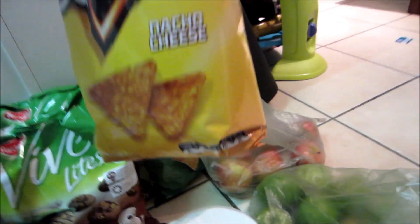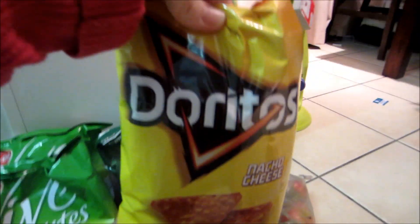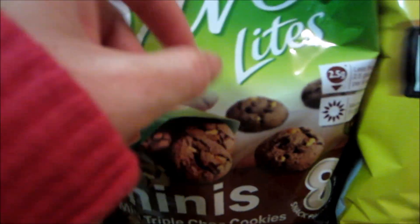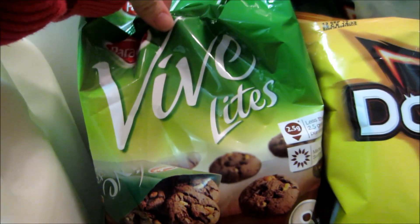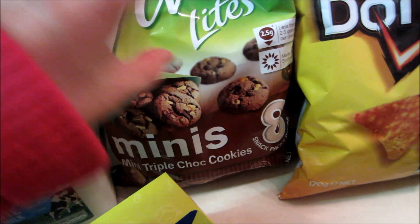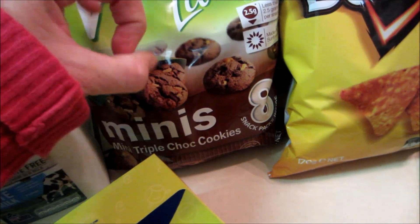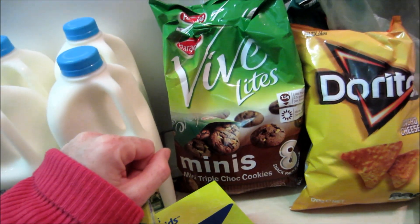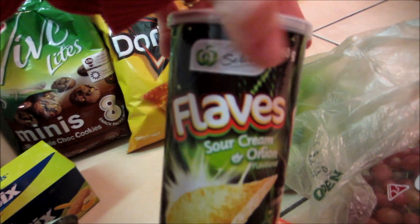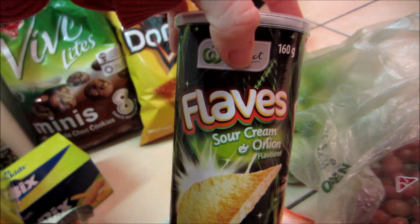Doritos were only half price, so $1.80 — this is a 107g pack if you want to compare. Hubby likes them. These biscuits are my substitute for trying not to eat a whole block of chocolate — there are like 8 mini share packs and all the biscuits are mini size, so that's my favourite. And these Flaves are just the home brand version of Pringles — hubby really likes those.